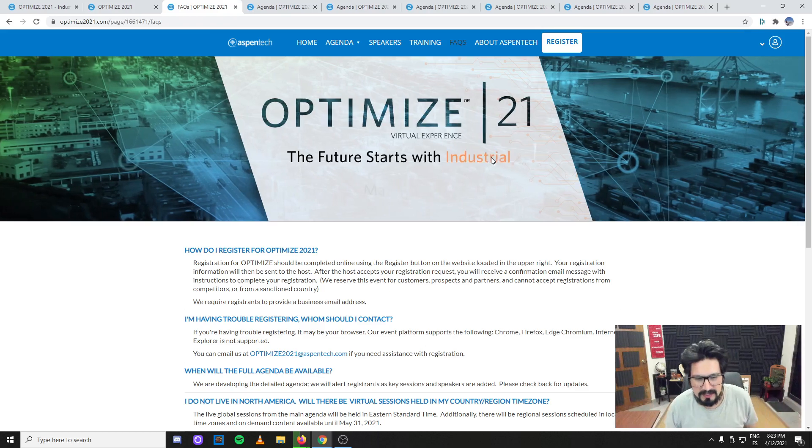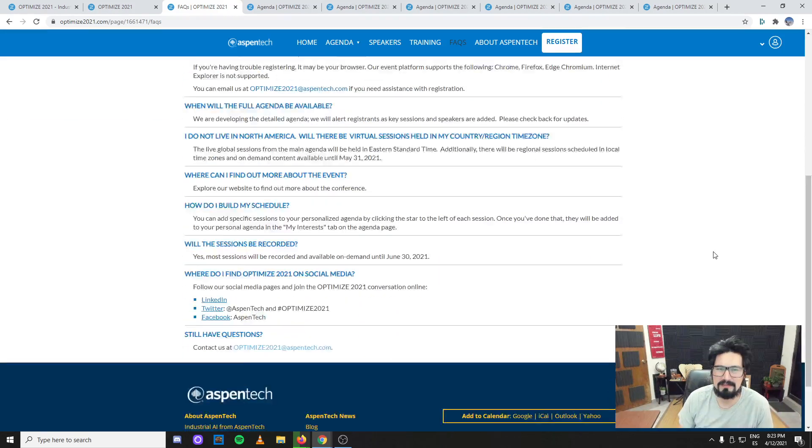The most obvious question is whether this will be available forever or only live. It's going to be on demand — live and then recorded — but only until the last day of June, so you have about six weeks to check all the content after registering. I'm actually a fan of having these limits because if it's forever you're never going to check it out. Six weeks is a reasonable deadline: three days of content, half a day per week — maybe one talk per day is good enough if you just want knowledge on what's happening in the industry.